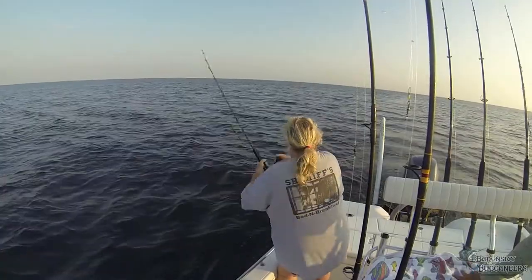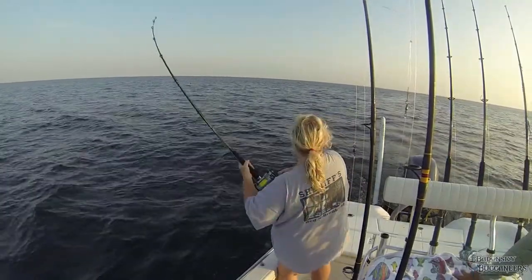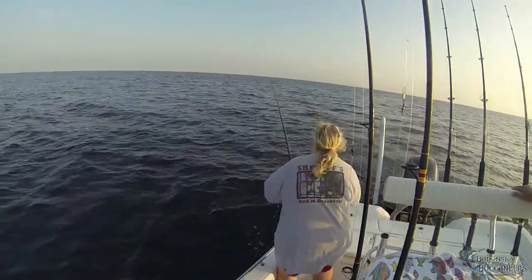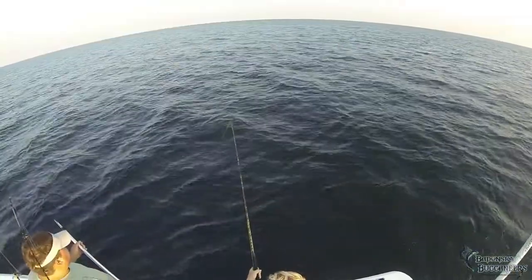Hi, this is Mike. This is a short video of a mid-July fishing trip we made out to the weather buoy about 12 nautical miles due south of Perdido Pass.